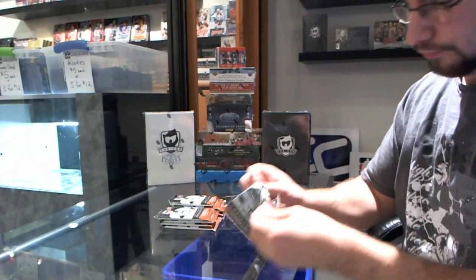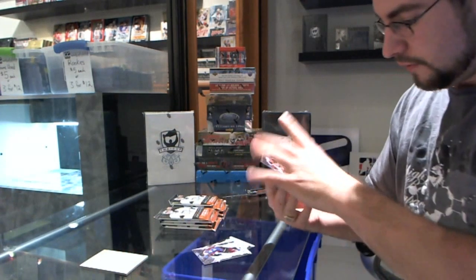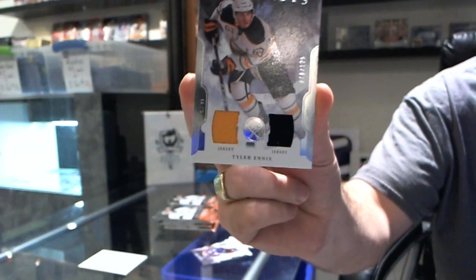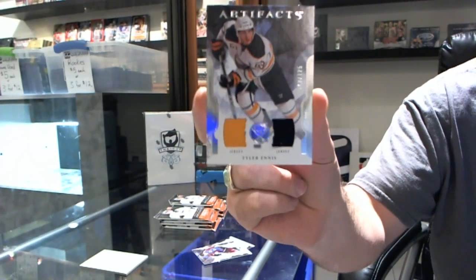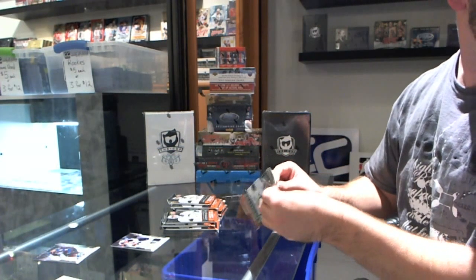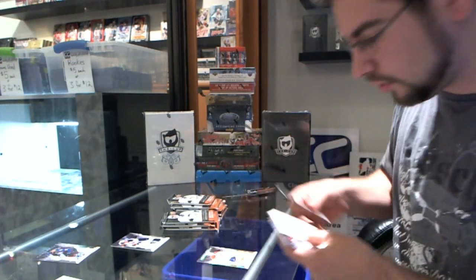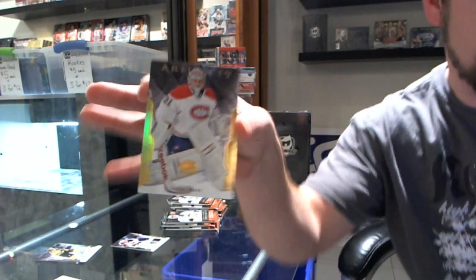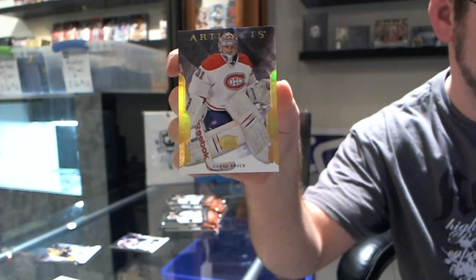We start off with a dual jersey numbered 78 of 125 — Tyler Myers or Tyler Ennis, probably Tyler Ennis. Oh pretty, we have numbered 10 of 25 Carey Price, 10 of 25 Carey Price.